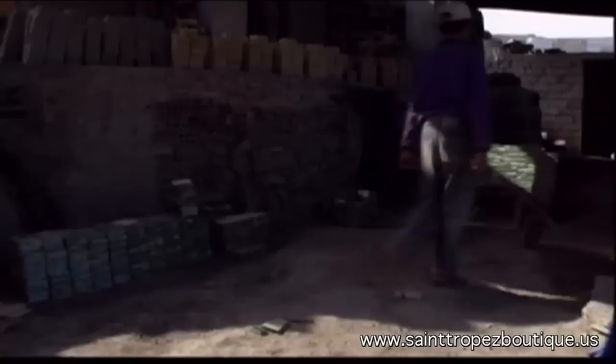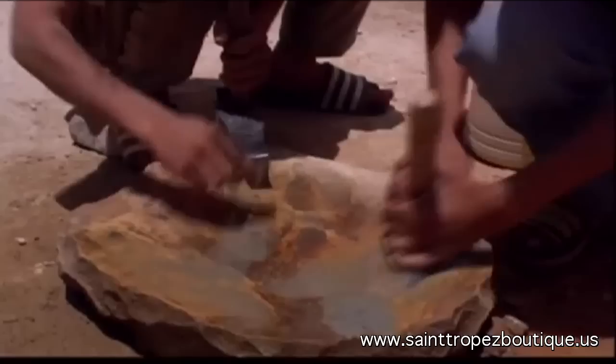After they are baked, the ceramic tiles are sent to the different Zelige workshops. The craftsmen come out into the courtyard several times a day to sharpen their adzes. The blades are razor sharp.